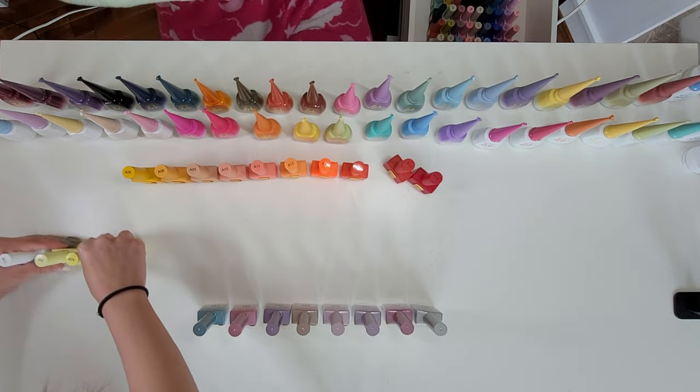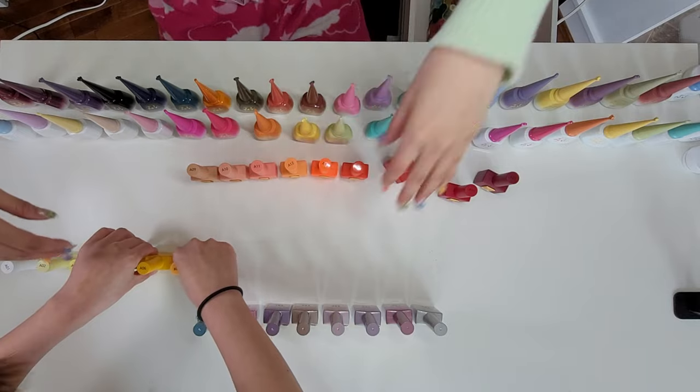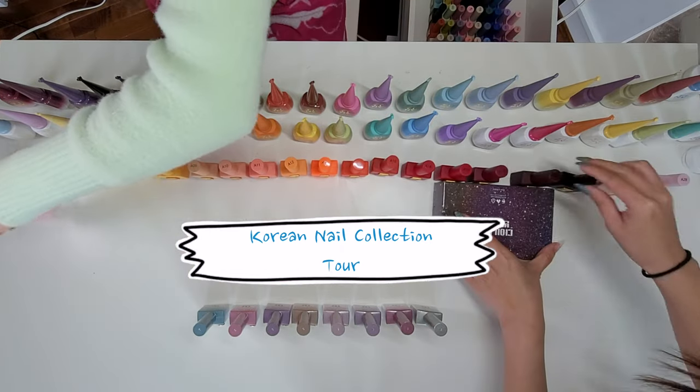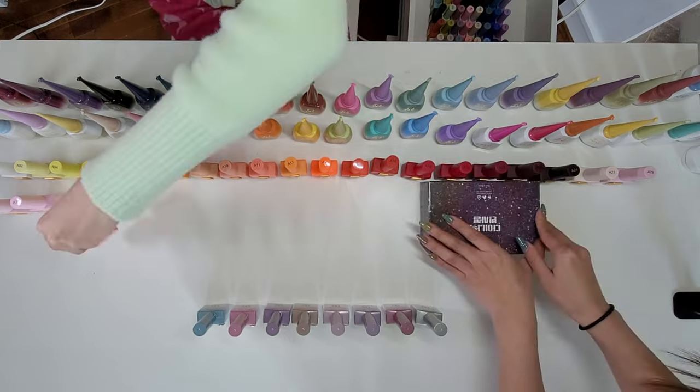Hello and welcome back to my channel. In this episode I will be showing you a huge Korean nail polish collection along with accessories, glitters, Swarovski and other things. If you haven't watched episode 1 of the series where we were doing the setup shown here, please make sure to check it out!